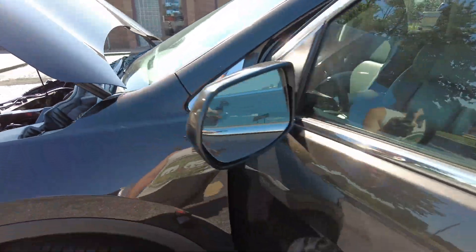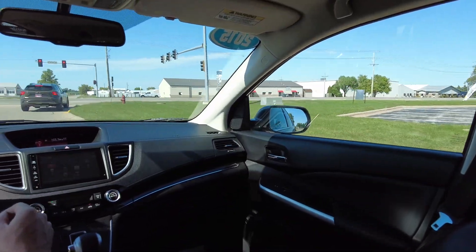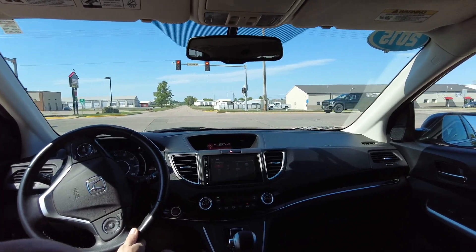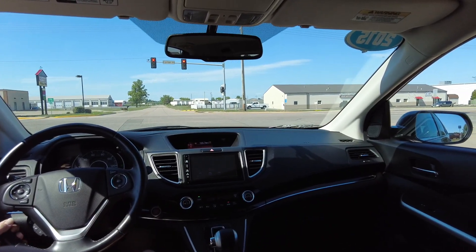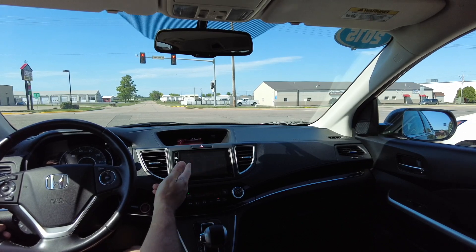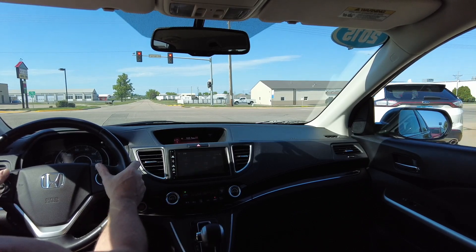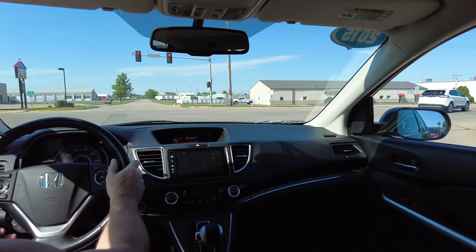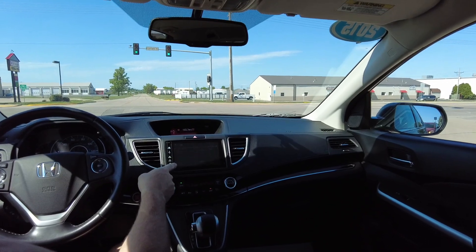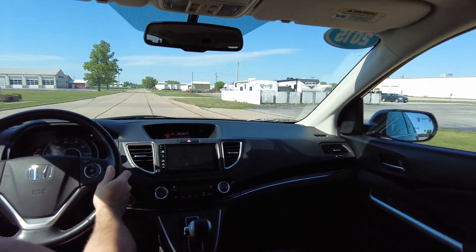This 2015 Honda CRV EXL all-wheel drive has only 68,000 miles. It's got a beautiful black leather interior, backup camera, side view camera, Bluetooth connectivity, AM/FM satellite radio, CD player — the radio does it all. Cruise control, power windows and locks, great steering wheel controls, and the 2.4-liter paired up to the CVT transmission.